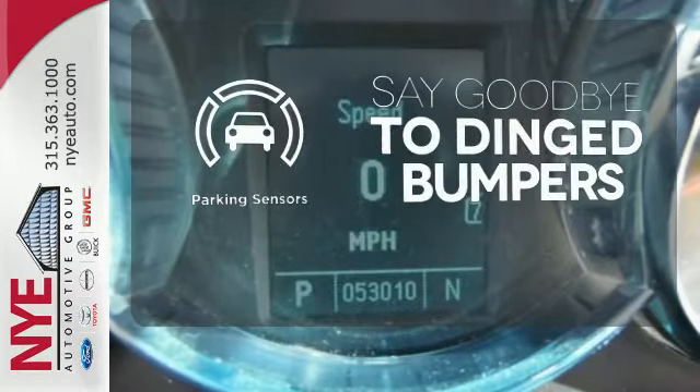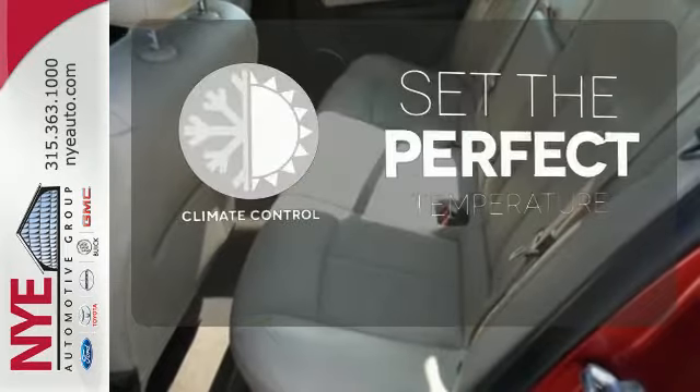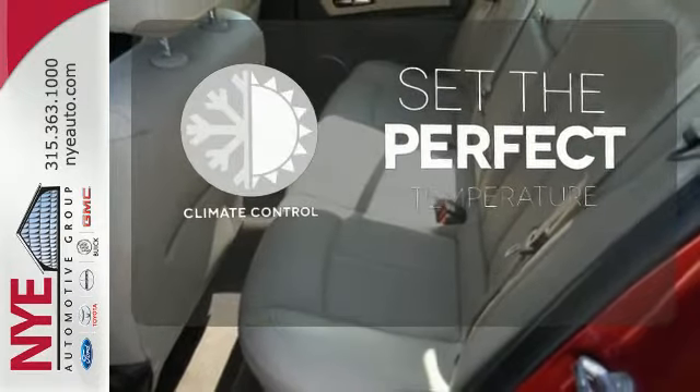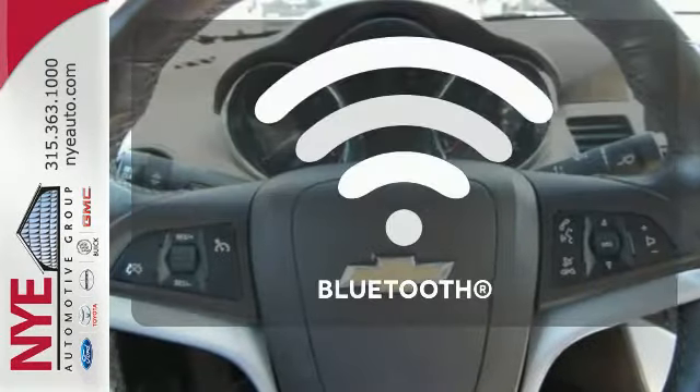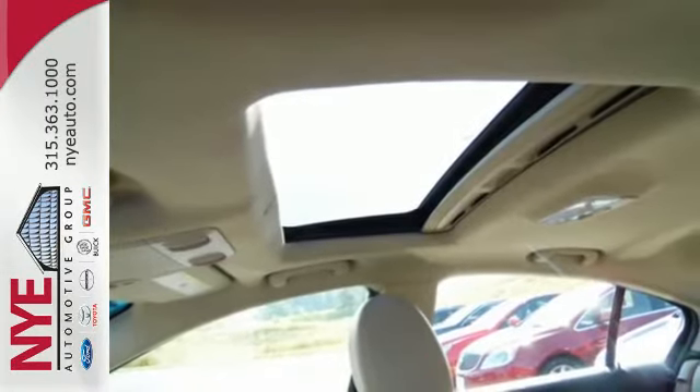Parking sensors help keep you safe by alerting you to your surroundings. The climate control lets you set the temperature exactly where you want it. Keep your hands on the wheel and eyes on the road with the Bluetooth. If you're looking for an economical car with performance,